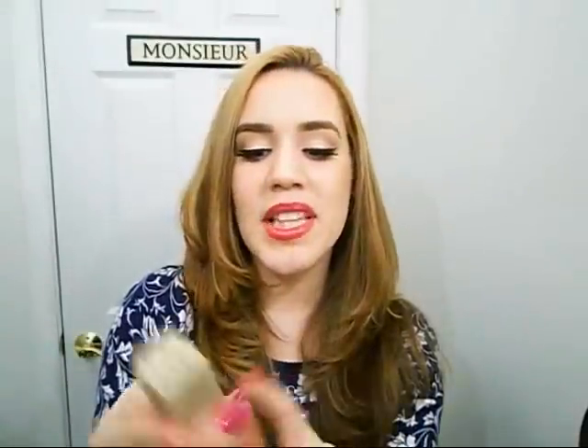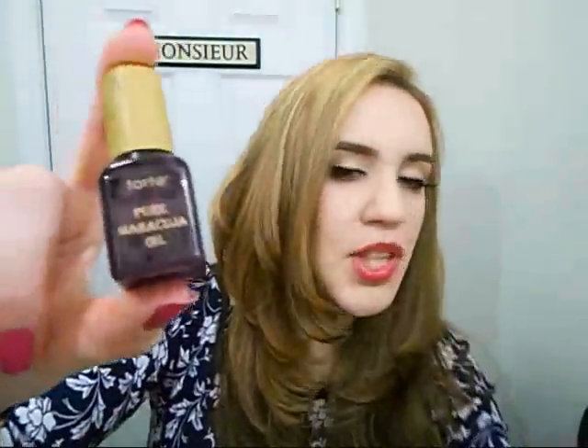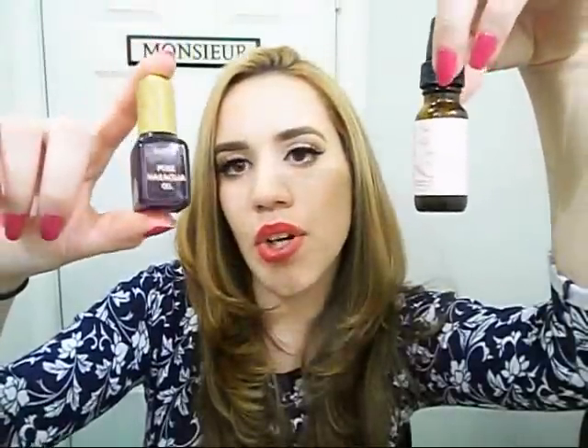They also sent me the Tarte Pure Moroccan Oil as a sample, and this is what it looks like. It's so freaking cute — oh my gosh, look at that. I am going to do a comparison of the Josie Maran and the Tarte oil. They're very similar but there is a difference between them, and I'll go into more of a review when I do that skincare video. I've been enjoying this though — I just love little mini things, they're so freaking cute.